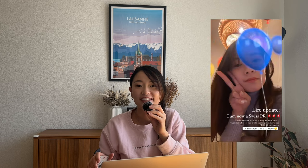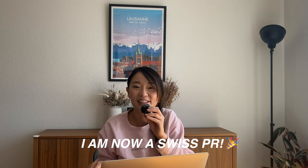I got it! For those of you that have been following on my Instagram, you probably have seen the news that I've gotten my C permit, which means I'm now officially a permanent resident in Switzerland. In today's video I will talk about my personal experience applying for the C permit, the benefits, the criteria, step-by-step instructions, and tips on how I managed to get it in just five years instead of the supposed ten.